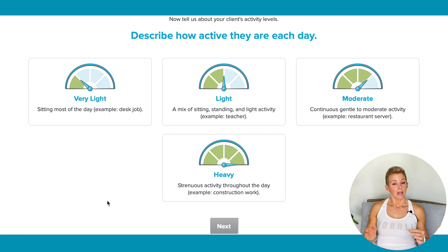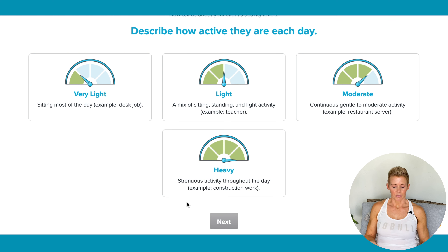Moderate — a lot of people select moderate, and the problem is it needs to be for 40 hours. They give an example like a restaurant server. My daughter worked at Starbucks with a six-hour shift on her feet going crazy — I might select moderate for her. But if you're not on your feet for 40 hours, I don't select moderate. If you're trying to lose weight, err on the side of light. Heavy — I don't usually ever select that for any of my clients. The examples are construction workers doing physical labor 40-plus hours a week. So we're going to select light.